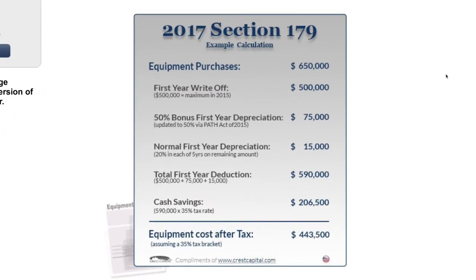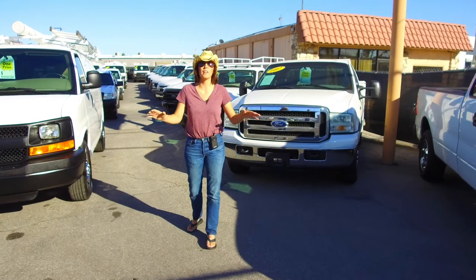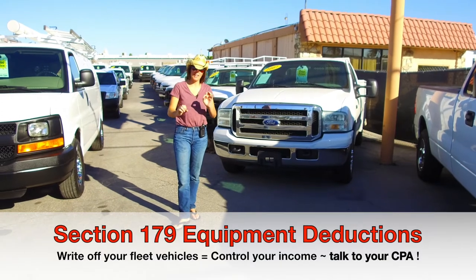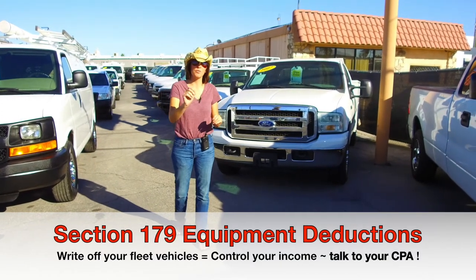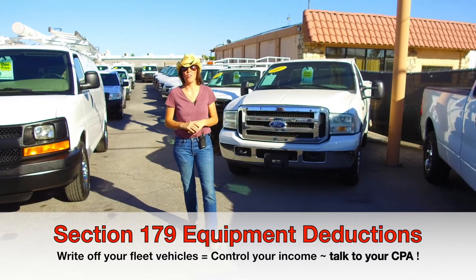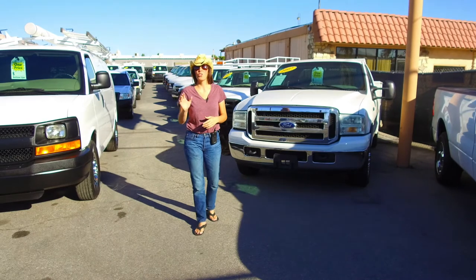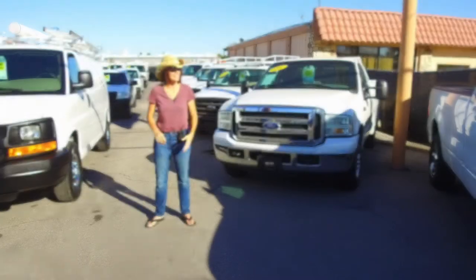You can take that deduction in the same year that you purchase the vehicles fully, or spread it out over multiple years. It doesn't matter if you take that money out of your pocket — if you sign a contract, even if you only put $1 down or no dollars down, you can make that write-off for your business and control your income. So definitely talk to your CPA about that.